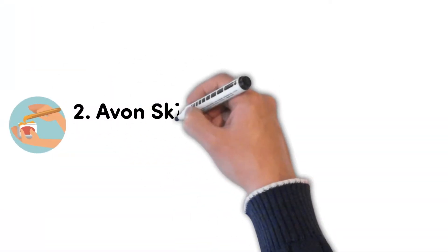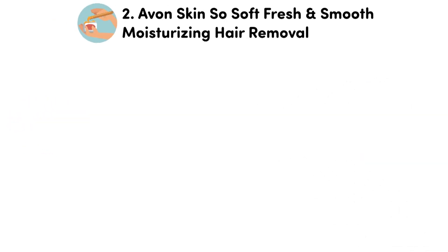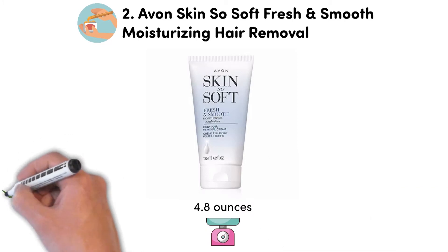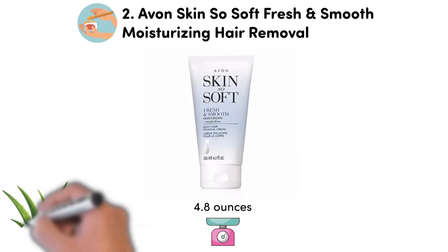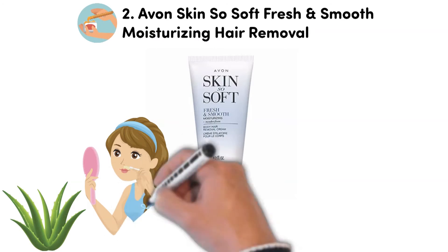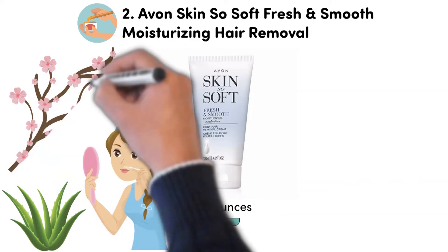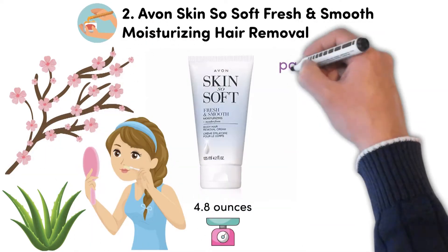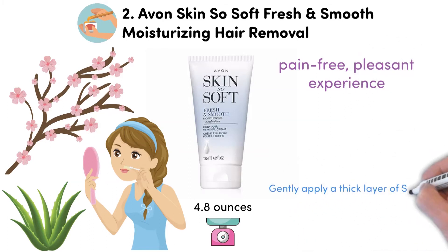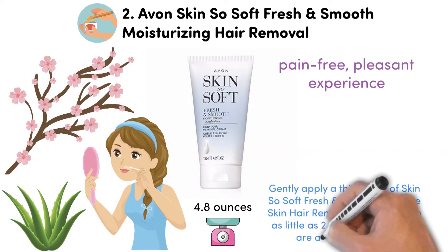At number 2, we have the Avon Skin So Soft Fresh and Smooth Moisturizing Hair Removal. This product weighs 4.8 ounces. The Avon SSS Regular Moisturizing Body Hair Removal Cream is formulated with aloe and metafoam oil to provide safe and smooth hair removal without the risk of irritation, even for sensitive skin. This cream with discreet cherry blossom scent turns your hair removal to a pain-free, pleasant experience. You need only to gently apply a thick layer and in as little as 2.5 minutes, the hairs are as good as gone.